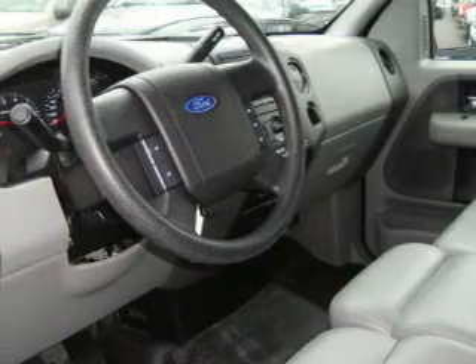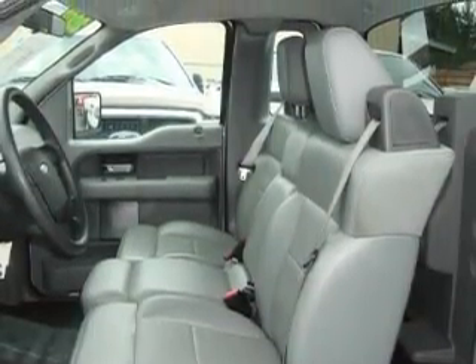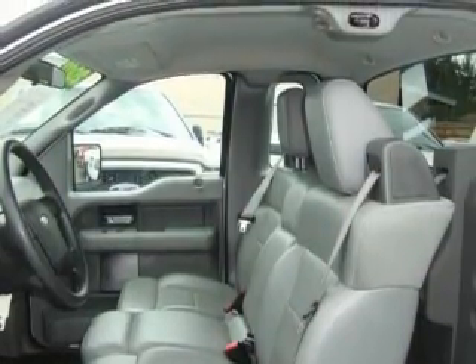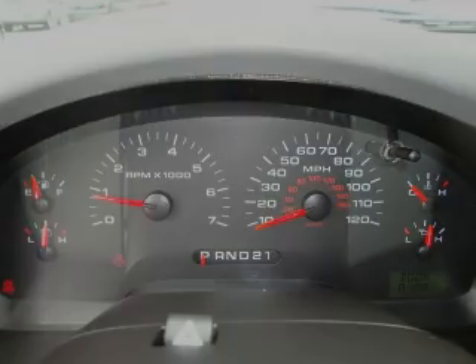Its top features include cruise control, a rear window defroster, and an anti-lock braking system. This vehicle has fewer than 31,000 miles on the odometer. Please call today to reserve this vehicle for a test drive.